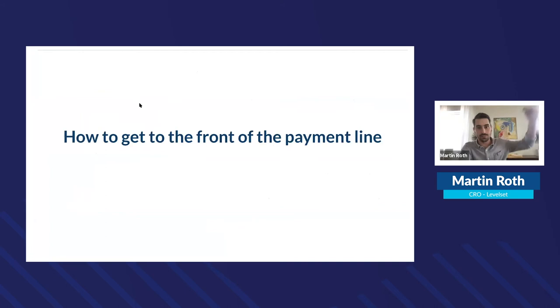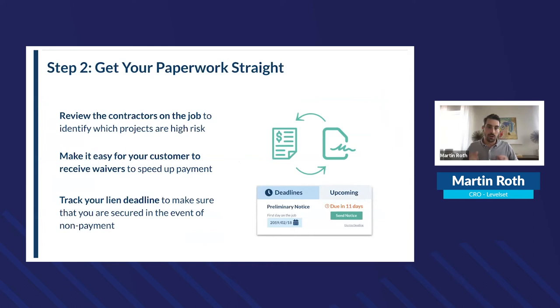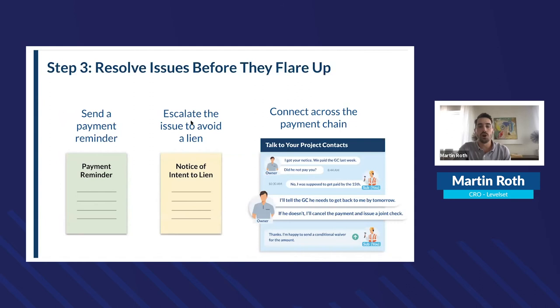To get to the top of the payment line, first set the right expectations and protect your lien rights — if you don't send your preliminary notice when it's required, you lose your lien rights. Second, get the paperwork straight: review contractors on the job for risk, and make it easy for your customer to provide lien waivers, which speeds up payment on construction projects.